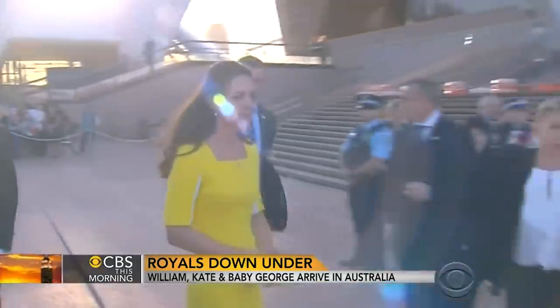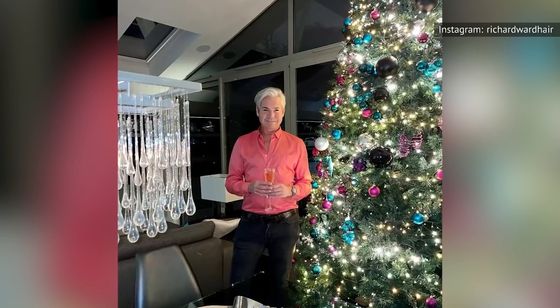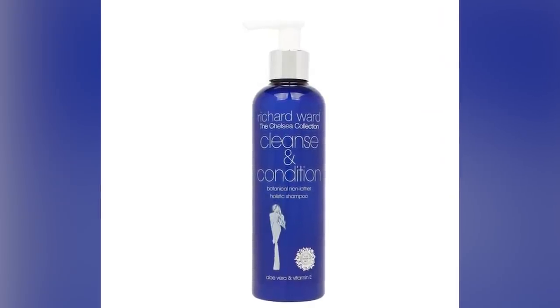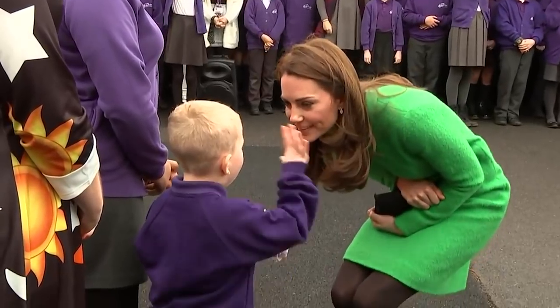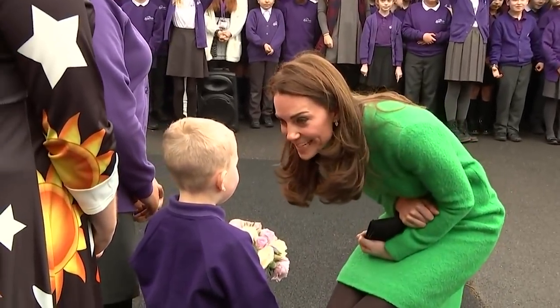While she spends a lot on stylists, her hair products are more reasonable. As Glamour notes, Kate's go-to stylist Richard Ward gets Kate to use the Chelsea Collection's cleanse and condition duo, which is really just a two-in-one. The product costs $12 and is, unsurprisingly, frequently sold out. So it seems like the Kate Middleton effect, where consumers follow her lead, applies even to her shampoo. Kate's hair, much like her fashion, incorporates both high and low maintenance techniques.